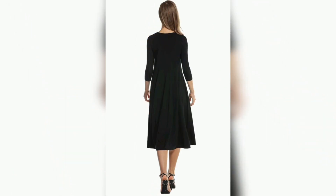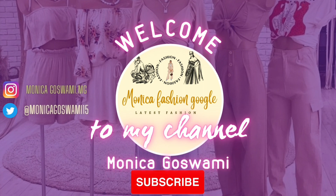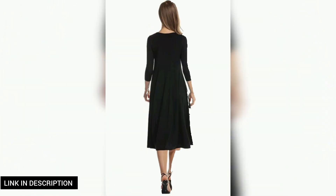Before we jump into these amazing finds, don't forget to hit that notification bell so you never miss out on our fabulous fashion and budget-friendly tips. Now let's get started.